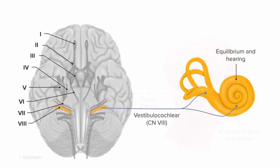Cranial nerve 8 is called the vestibulocochlear nerve because it has two functions buried in its name: vestibular and cochlear. Those refer to equilibrium and hearing, respectively.